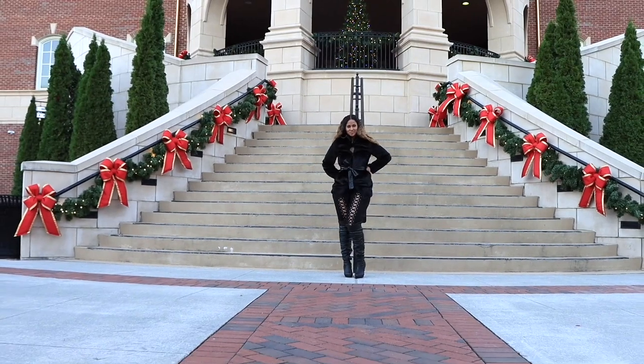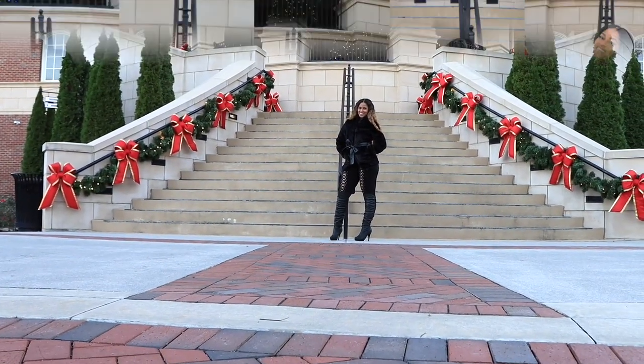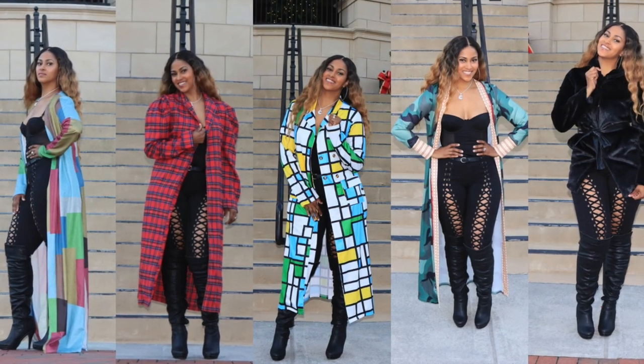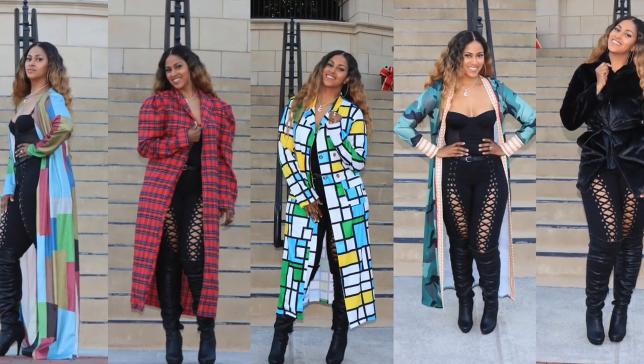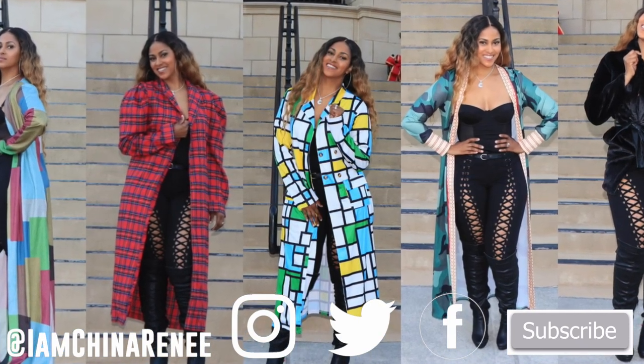I hope you enjoyed this quick lookbook! Shop at lovelywholesale.com — there's a discount code couture10 and all of the links are listed below. Thank you so much for watching, please make sure you like and subscribe, and let me know what you guys want to see in the future. Bye!